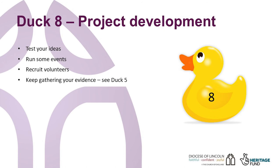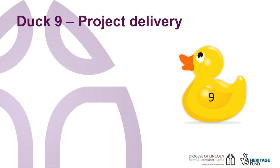Keep gathering the evidence, remember Duck 5. If you have to change the project as a result of this project development stage, funders are more likely to be supportive if they can see why. Think about how you are going to make your project sustainable throughout its life and after the project has finished. This is not just about environmental impact, but also the people needed to run the events, being able to adapt to changing circumstances — not just a global pandemic, but local developments and changes in key personnel.